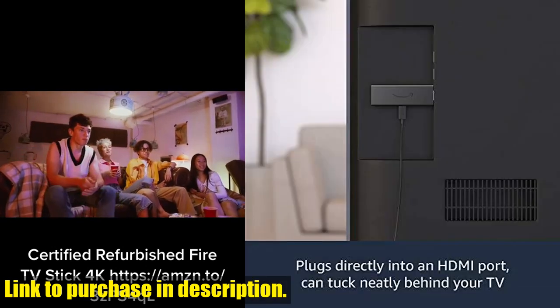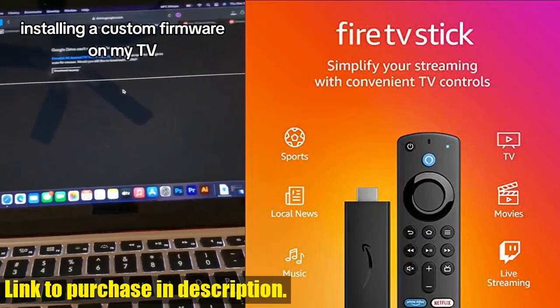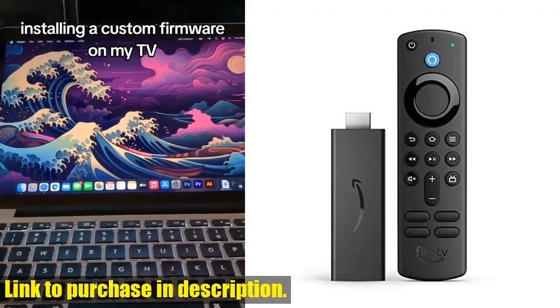With the latest generation of the best-selling Fire TV device, you'll experience 50% more power than the second generation for fast streaming in full HD.